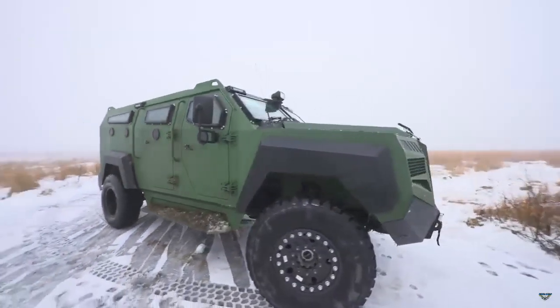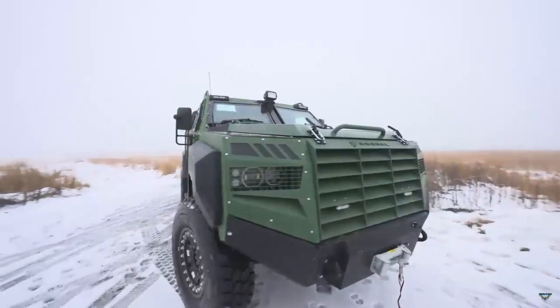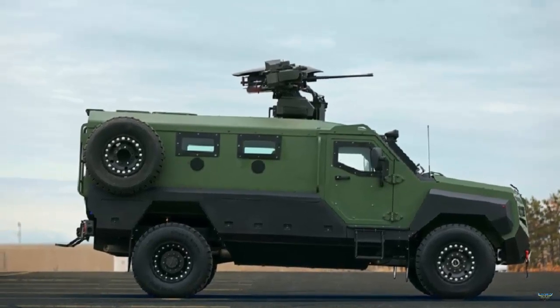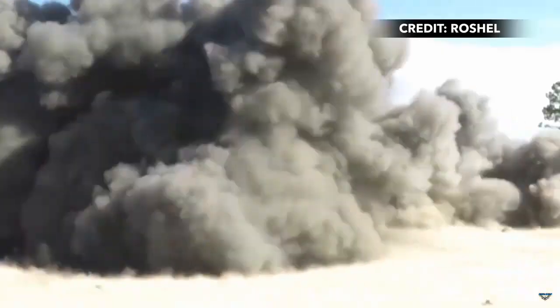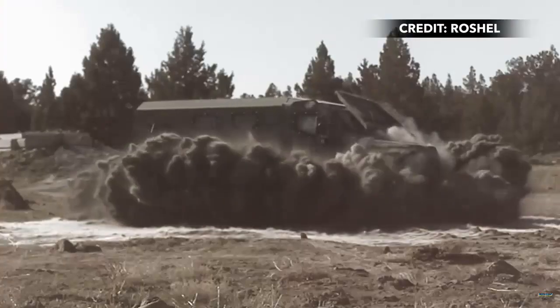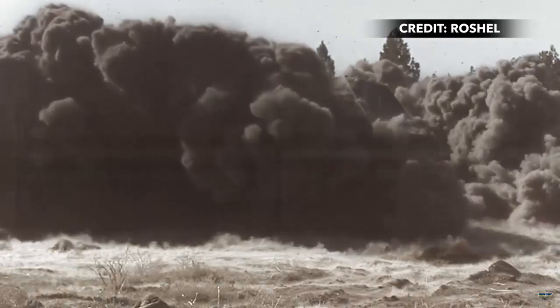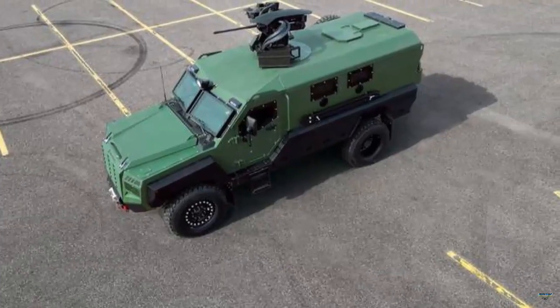The Senator MRAP is based on the heavy-duty commercial platform of the Ford F-550, which makes it a preferred choice by combat teams due to ease of serviceability and maintenance. Leveraging the widely available and well-established service network of Ford vehicles, the Senator MRAP ensures efficient and accessible maintenance support worldwide.